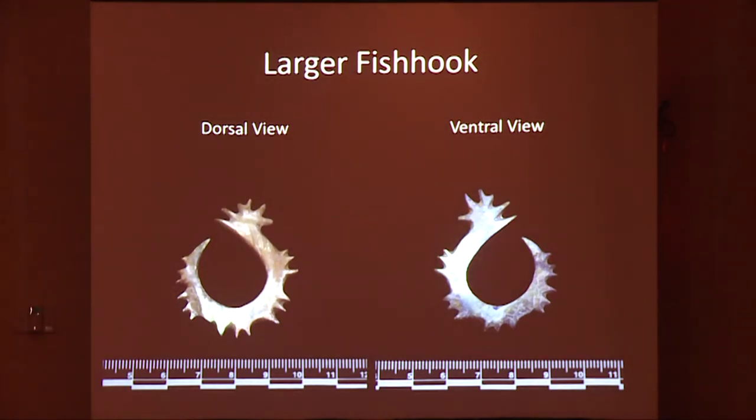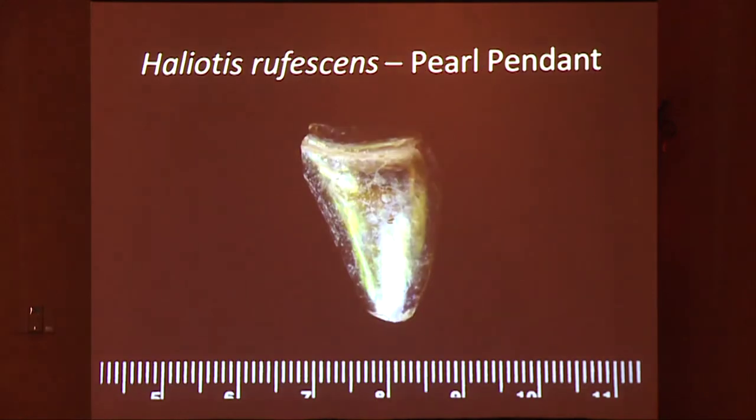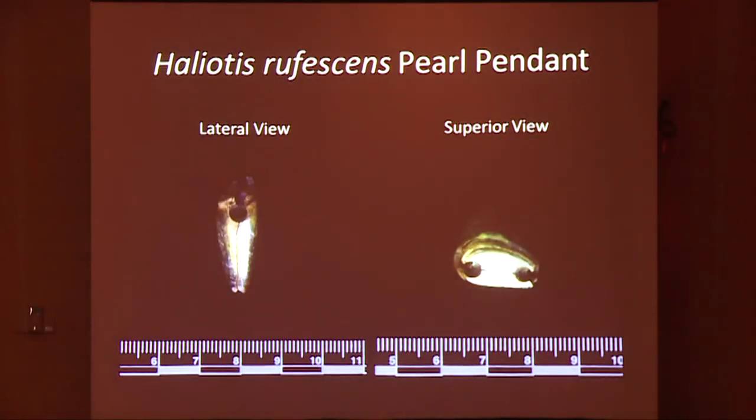This is the larger of the fish hooks, the dorsal and ventral view, and here we have the smaller fish hook. These are left-handed hooks, both of them, which is typical of San Nicolas Island. Here we have our blister pearl pendant. This has two perforations at a 90-degree angle — on the superior from the top and on the lateral side, you can see the perforations, and there also appears to be cordage wear around the top.